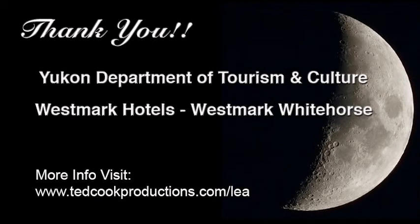Give a shout out to our sponsors, without whom we would not be here. Visit their websites and partake of their services and products. A big thank you to the Yukon Department of Tourism and Culture, and Westmark Hotels, Westmark Whitehorse.